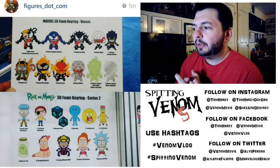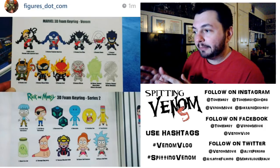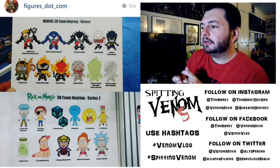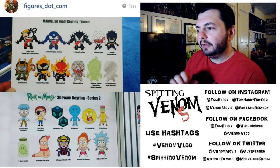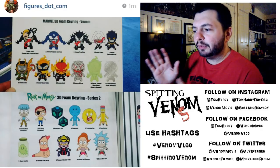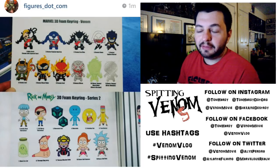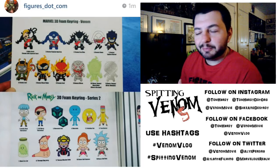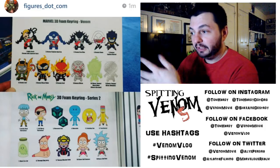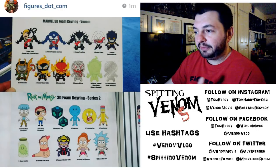This is the Marvel 3D Foam Keyring Venom series — there are Venom versions of different characters including Captain America, Spider-Gwen, Loki, Ghost Rider, and Jack-O'-Lantern. I think these will be sold in mystery bags. It looks like Venom will get his own keyring series, which is neat. I'll probably just get the traditional Venom with the Eddie Brock face showing, but there are a couple of different Venom versions available.